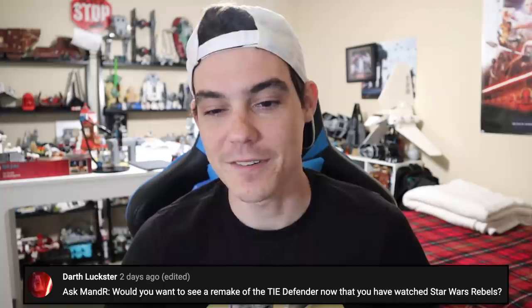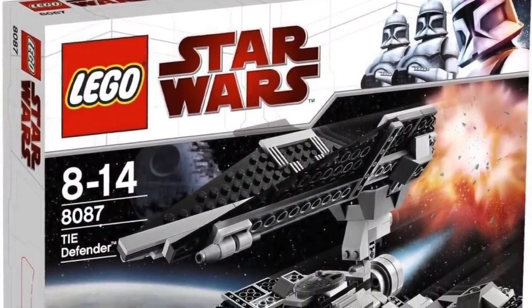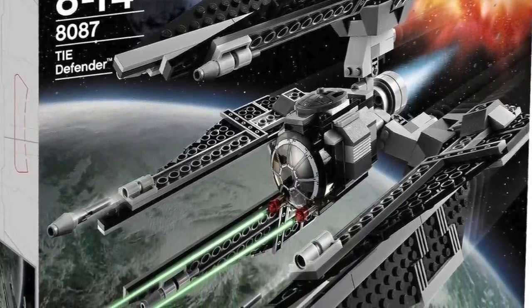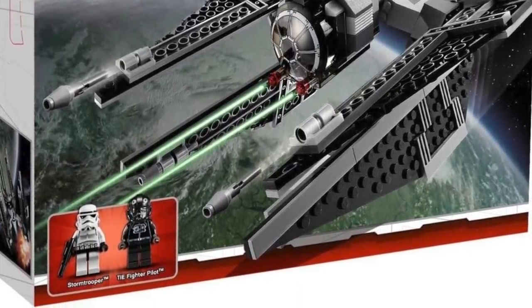Darth Luxor says: would you want to see a remake of the TIE Defender now that you've watched it in Star Wars Rebels? Hell yeah. I hated the TIE Defender set — I bought it in 2009, it came out in 2010, and hated that set. It's not that bad in retrospect. It was $55 for 304 pieces though, and back in the day I just did not like that. Neat feature though where the cockpit can be stationary as you spin the wings around it, but I broke mine — literally the pieces broke and I have to replace some pieces to fix my set. Yeah, I would totally be down for a remake and would love to make that comparison video. It's a really neat and unique ship.